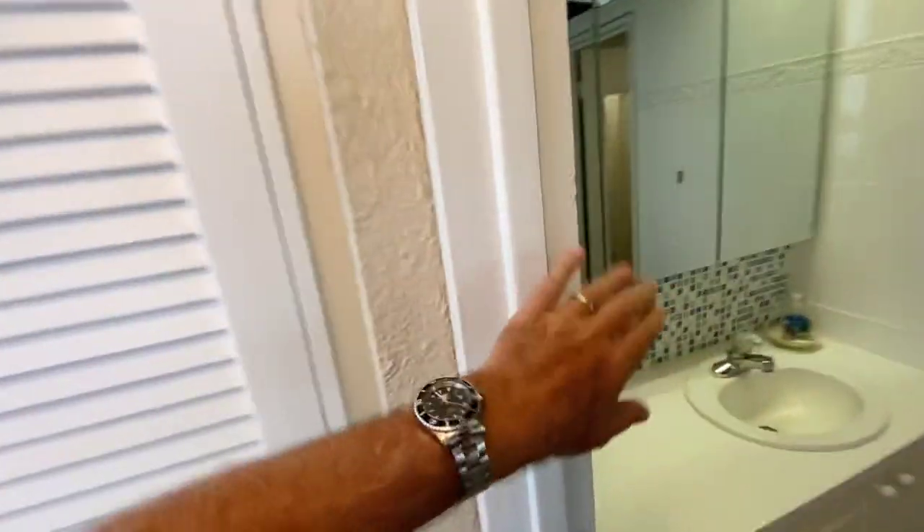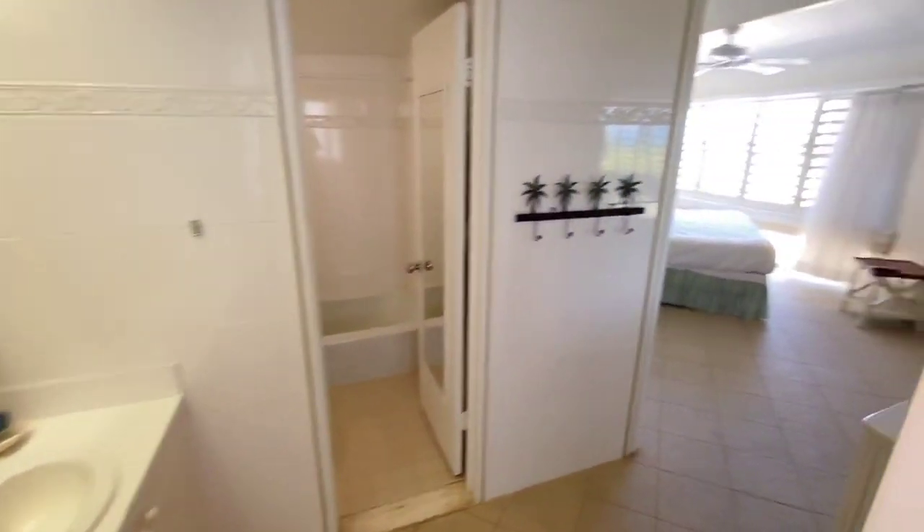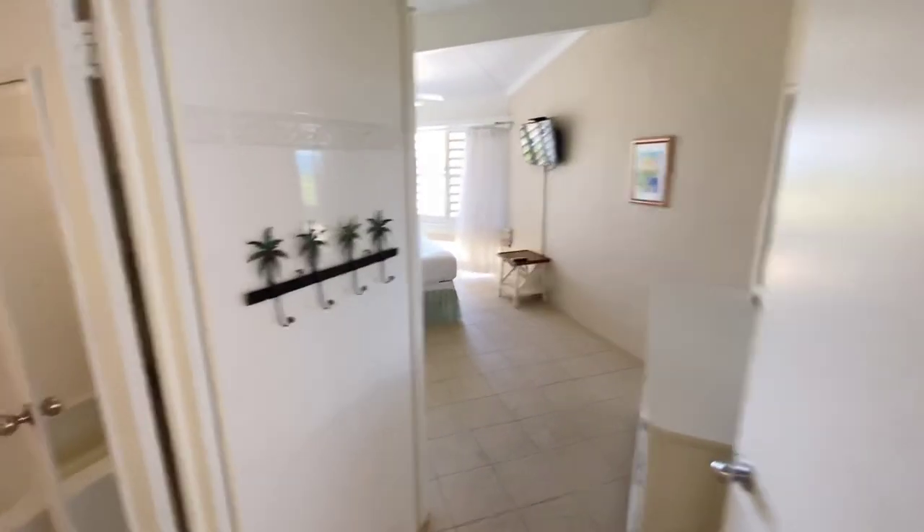Here we have an owner's closet, about two and a half feet deep or so. And then here we are into the master bathroom with your vanity, and in here is your tub shower in good condition.